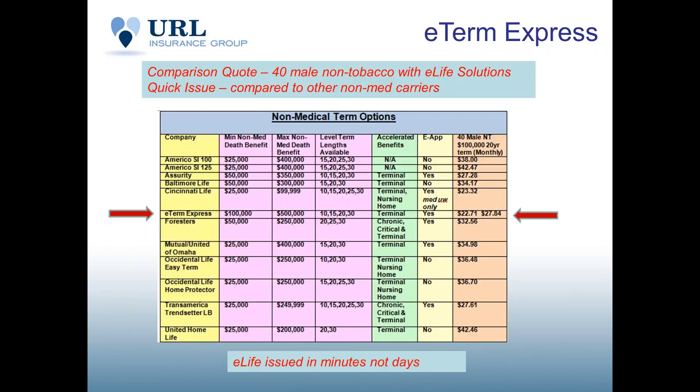Let's compare that to other non-med products on the market. Non-med doesn't mean guarantee issue — it's still underwritten, just not with blood, urine, or para-med. Looking at other top carriers in the marketplace, on a 40-year-old, $100,000, 20-year term, we're at $22.71 a month at preferred and $27.84 at standard, which fares very favorably with the marketplace in non-medically issued term.